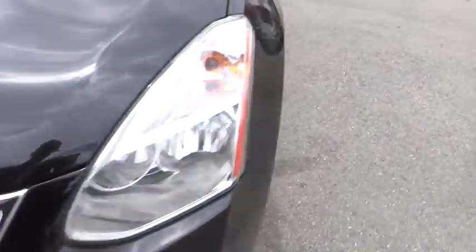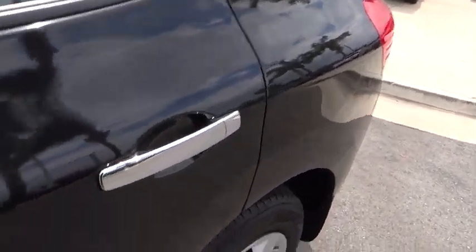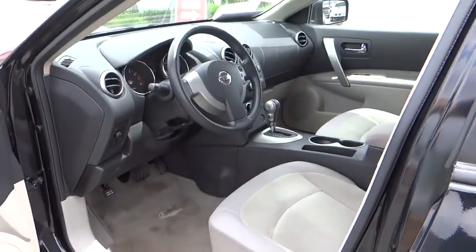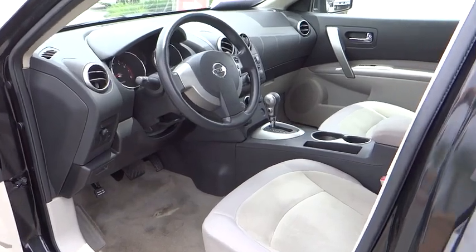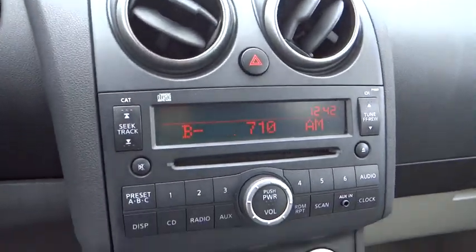dual airbags, air conditioning, power steering, AM-FM stereo with CD player, four-wheel disc brakes, rear window defroster, CD player, power windows, electronic stability control.